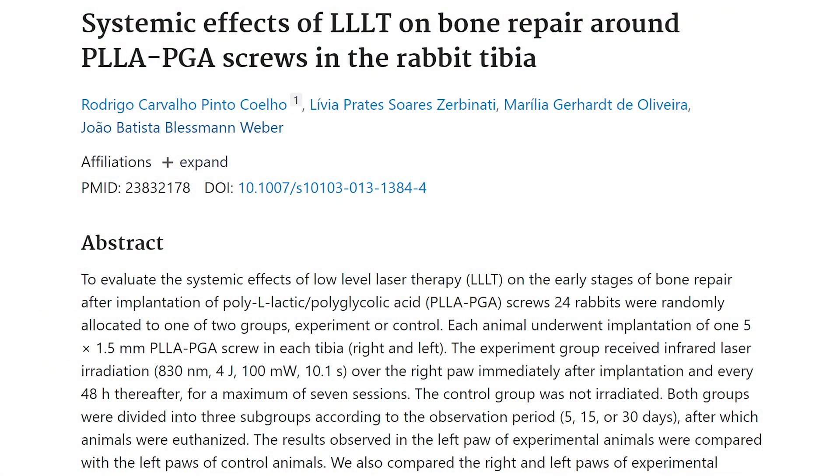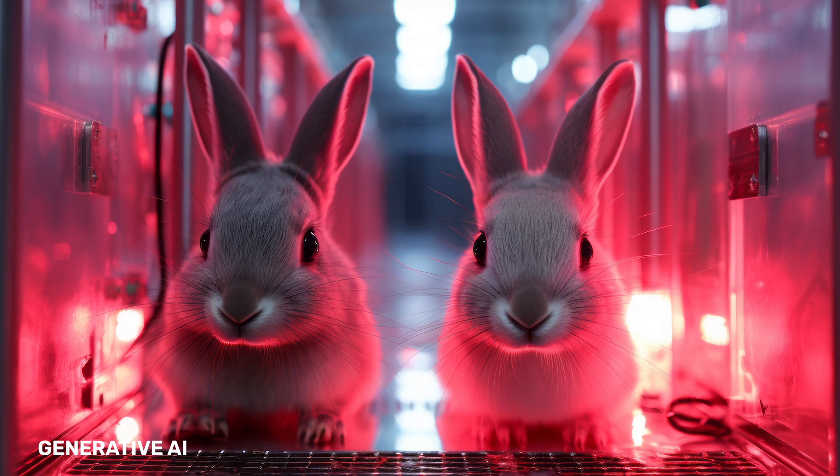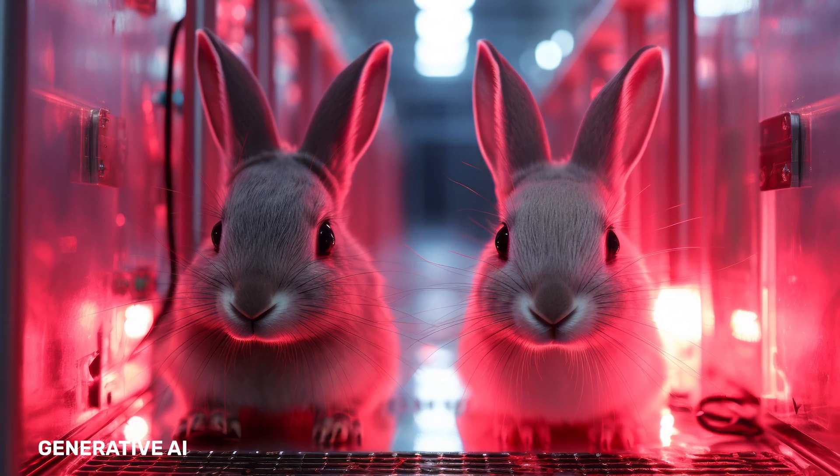The first study looks at 24 rabbits that received a screw into their tibia — the bone in their leg. Half of this group was treated with red light therapy, the other half wasn't. What's really interesting is the light was applied to their right paw, but the screw went into their left leg. The outcome: the rabbits treated with red light on their right paw had better bone repair in their left leg than the rabbits that had no red light therapy treatment. Remember, the light wasn't targeted on their leg — it was on their paw.